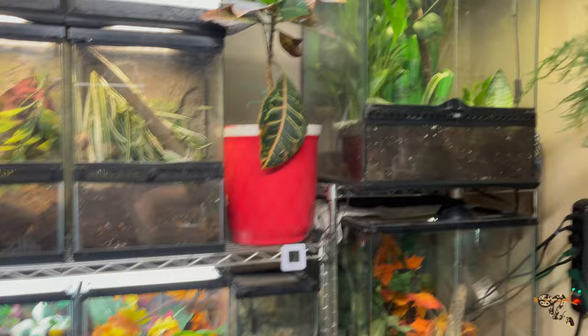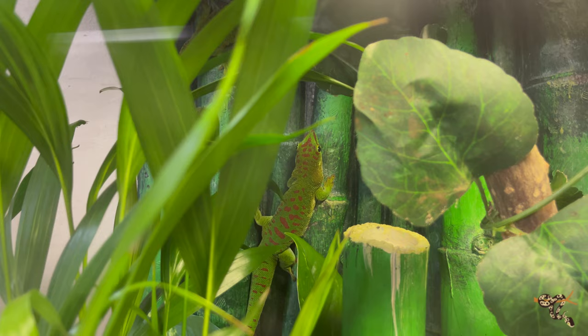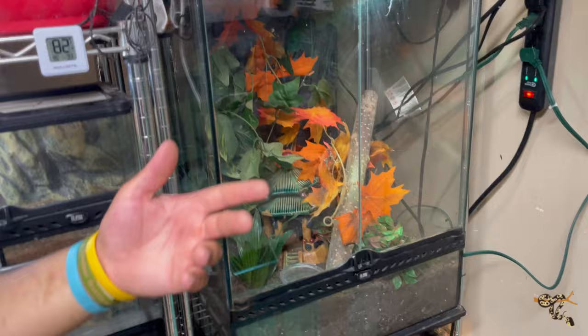Up here are our crimson giant day geckos — we have a pair of females. They're really fun, kind of spazzy, definitely not a handleable lizard because their defense mechanism is to drop their scales and slough off chunks of skin. I'd like to think they're enjoying their new habitat and the new live plants. These are strictly diurnal species and they need UVB — that's become clear — so we're working on providing it for all of these guys.